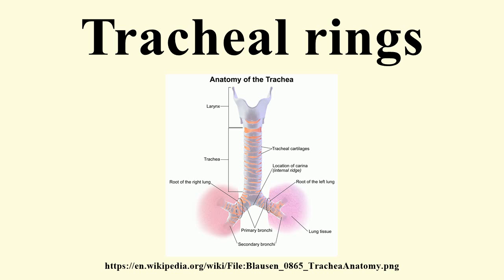The first cartilage is broader than the rest, and often divided at one end. It is connected by the cricotracheal ligament with the lower border of the cricoid cartilage, with which, or with the succeeding cartilage, it is sometimes blended.